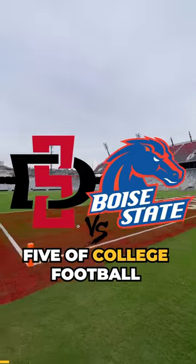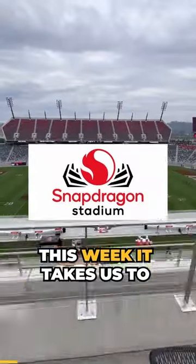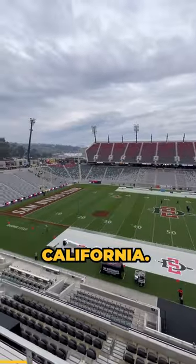Hey guys, welcome back to week 5 of college football season. This week it takes us to Snapdragon Stadium in beautiful San Diego, California.